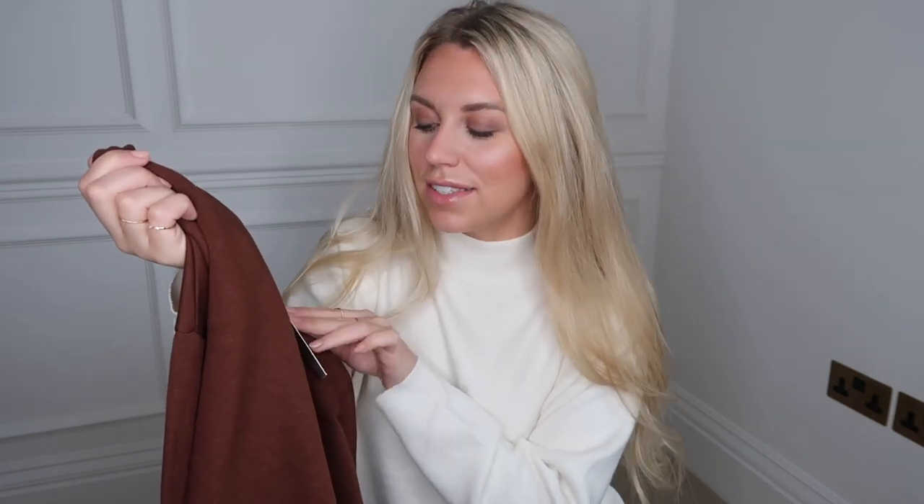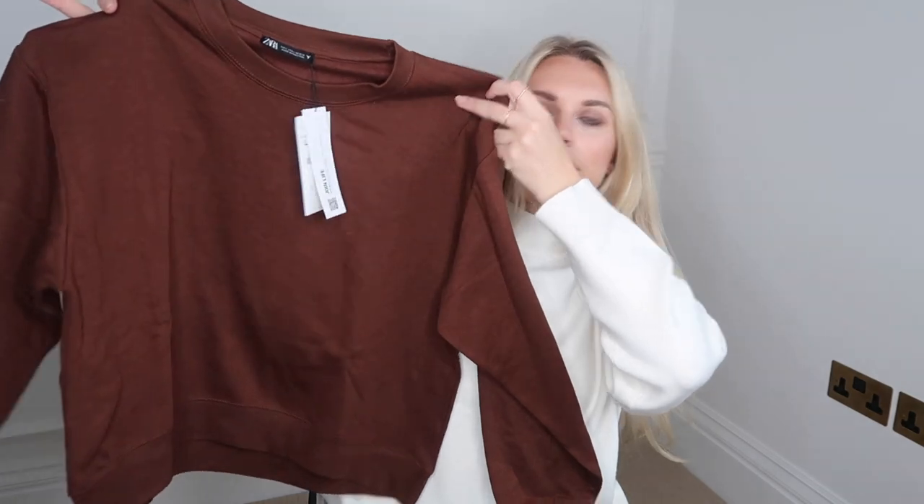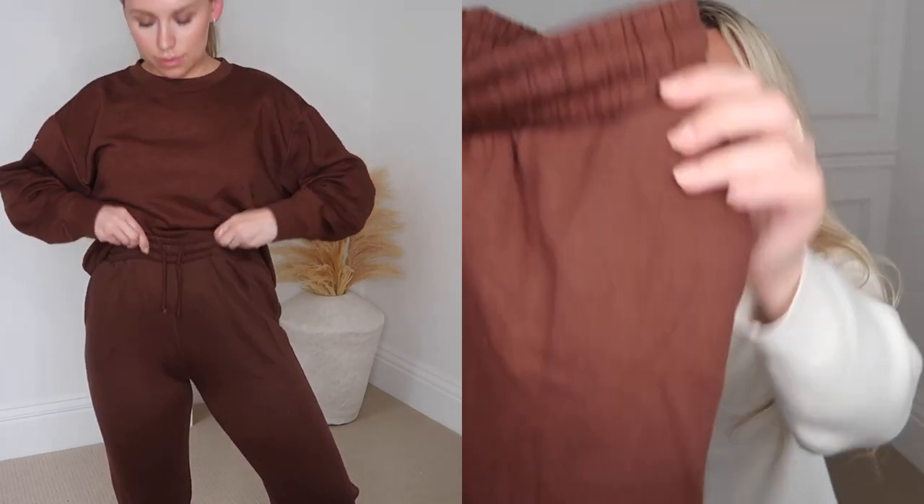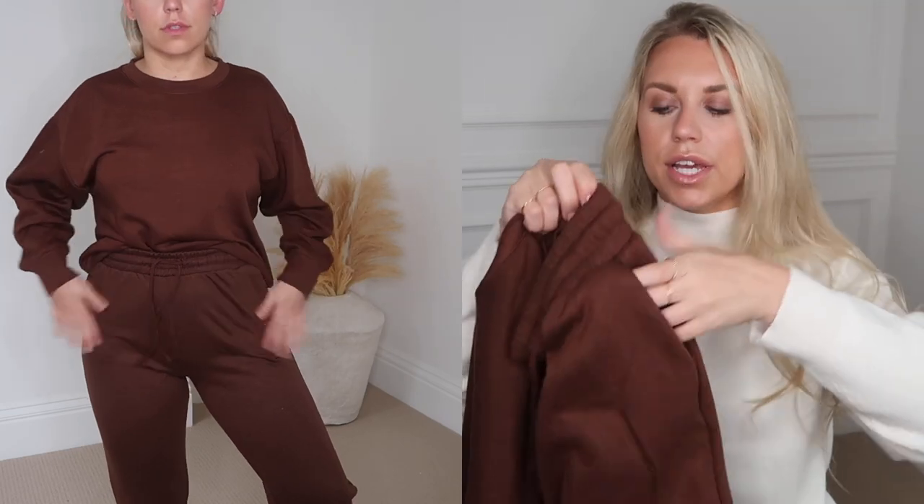Moving on to another autumnal colour — this beautiful, rich, warm chocolate brown. In a large at £11.99, I've got this sweatshirt. It's a bit thinner than I expected, so more of a lounging-around-the-house piece when the heating is on. I also got the matching pair of drawstring joggers in a medium — same kind of lightweight thickness, pockets, cuffed at the bottom, and I love the thick waistband. The top was £11.99 and the bottoms £19.99, so a fairly affordable set.